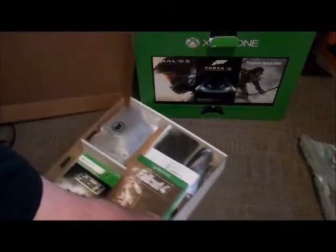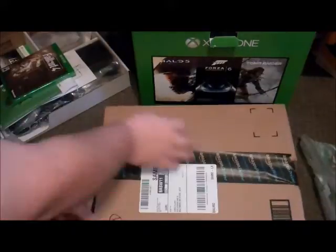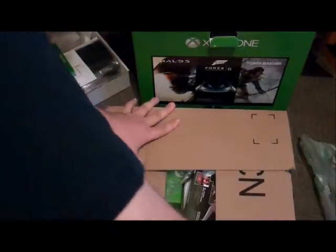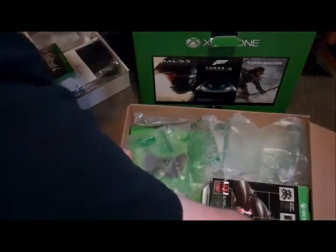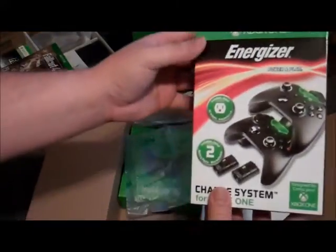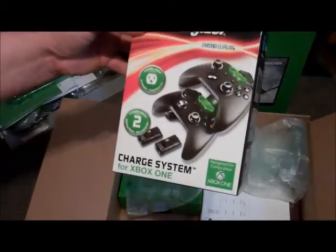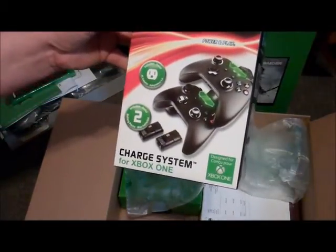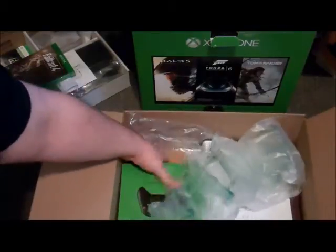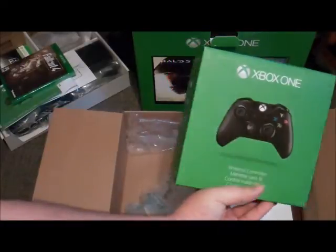Since I never had this system or anything, I got a few extras to go along with the two games in this box. I got an Xbox One licensed Energizer wireless controller charging dock, which includes two battery packs. And I got another Xbox One wireless controller, so my girlfriend or friends can play with me.